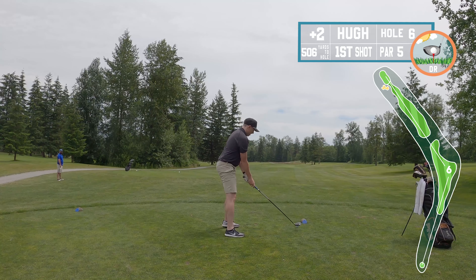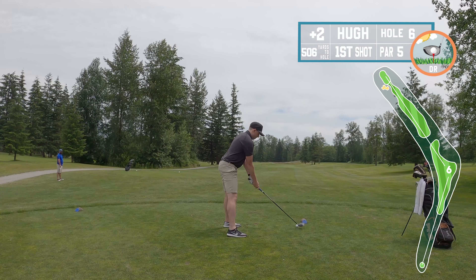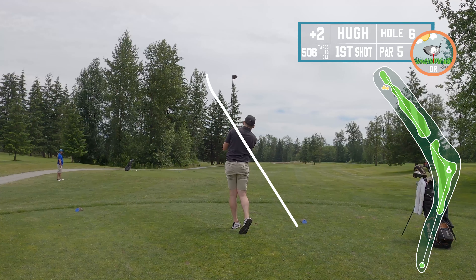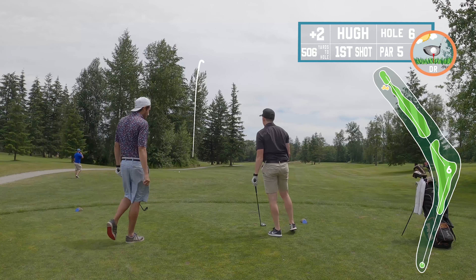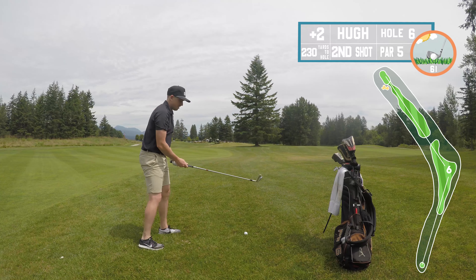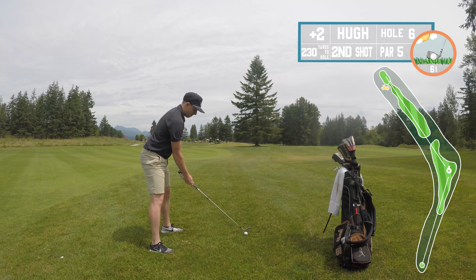Par five. The two guys I was playing with said just go over those trees since I have the distance, so I hit the three-wood to get more height to make sure I got over the top of them. They didn't tell me I'd be going near the other fairway — that's why they called fore.